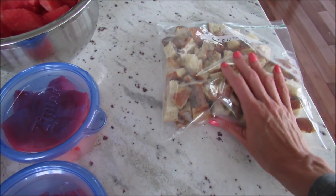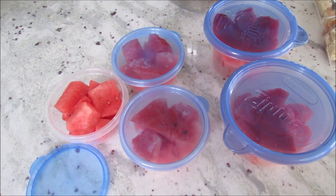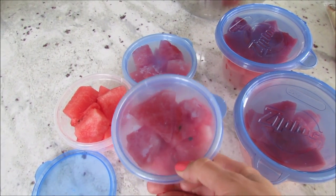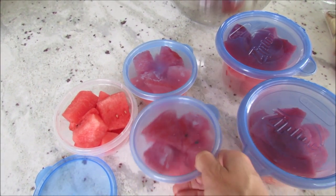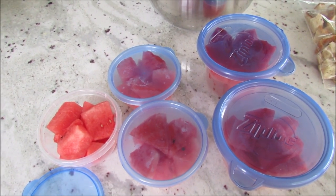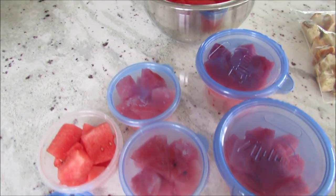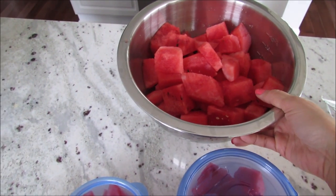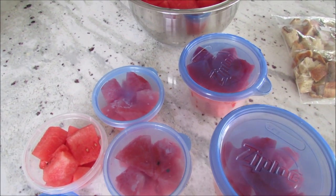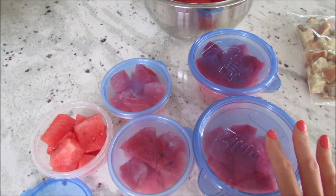I cut a huge watermelon - my guys already took some in their lunches. I like to divide the fruit I cut into little dishes so it's easy for them to grab for lunch, and I can grab some when I work out. It just makes it simple so they don't have to mess with it when packing their lunches. I had the other half in a big bowl to divide up soon.